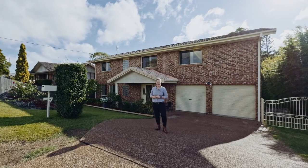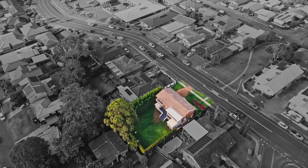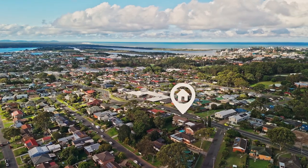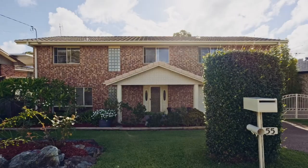Nestled on a 783 square metre block, this magnificent two-storey home is just two kilometres from Port Macquarie CBD. I'm Ayla Bailey from Percival Property, proudly presenting number 55 Clifton Drive.